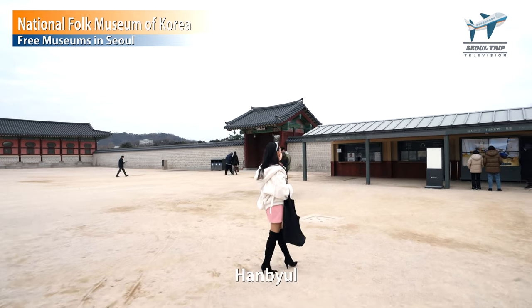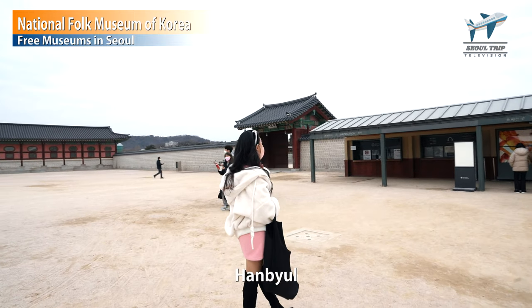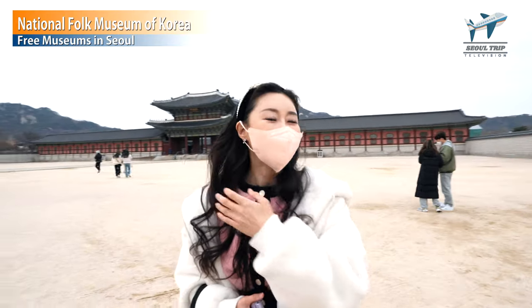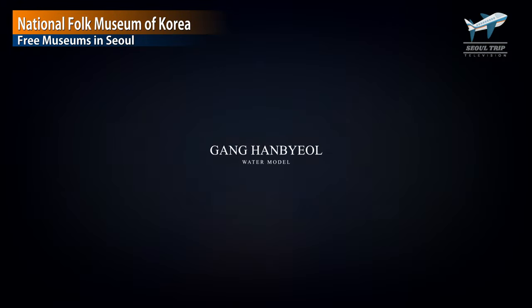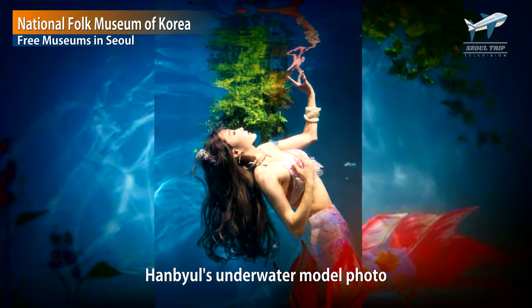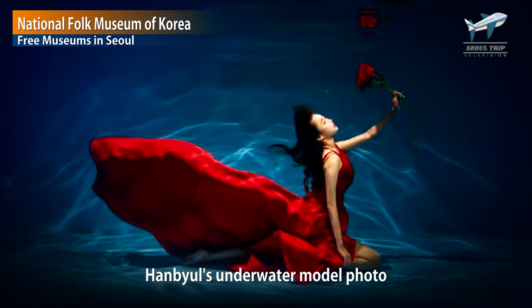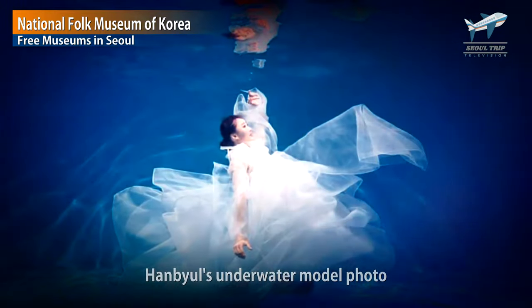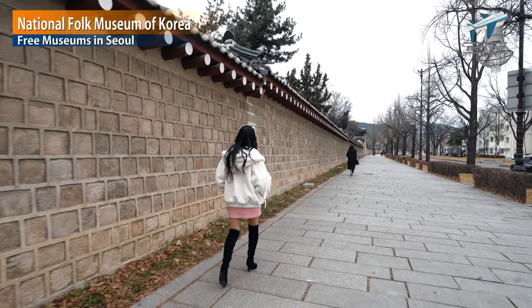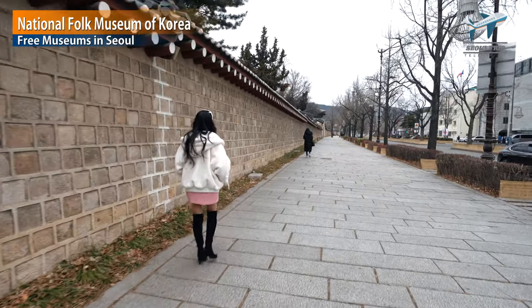Oh, there it is — Hanbyul. Hanbyul is a famous water model in Korea. She puts on clothes, goes into the water, and poses. This job is very difficult and beautiful. Hanbyul is a model loved by photographers. She is a very famous model.